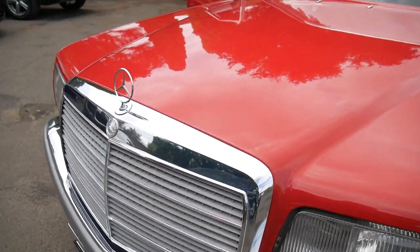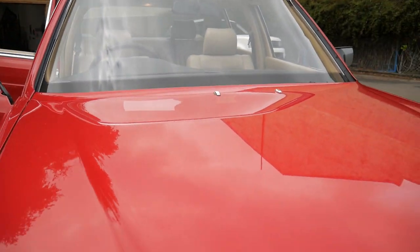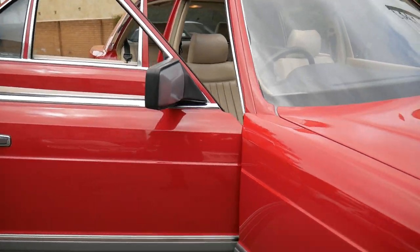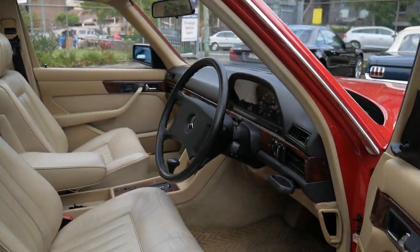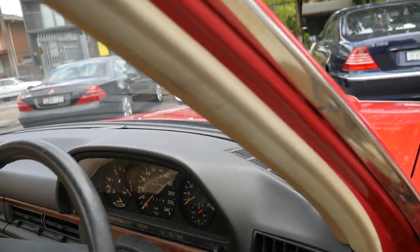We're going to take it to the Mercedes-Benz Concours d'Élégance in the next couple of weeks. It's got loads of registration. We've serviced it. We've rebuilt the air-conditioning compressor and spent a little bit of money on that, and did some suspension work and some brakes, and we're just very, very proud of this car.